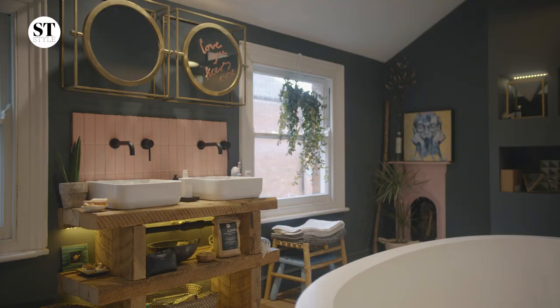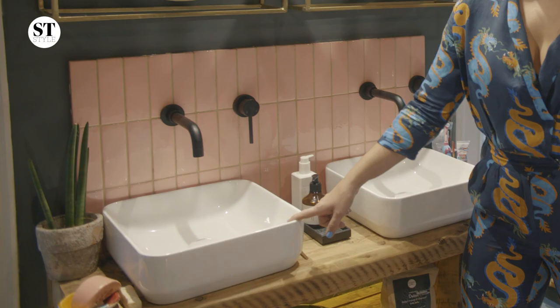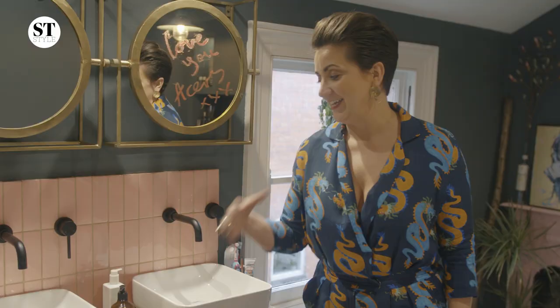I love having this Mr and Mrs sink. That's Mr's — he is forever shaving in there and it means I don't have to go anywhere near it.